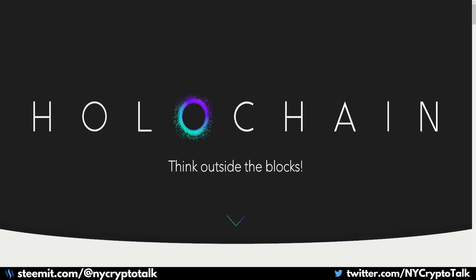Hello and welcome to New York Crypto Talk. Per popular demand on my Twitter page, I will be doing a project review on Holochain, which is a framework for building P2P applications.